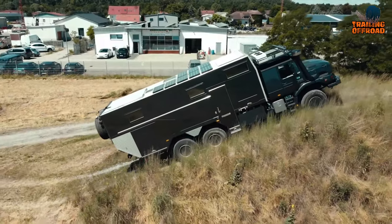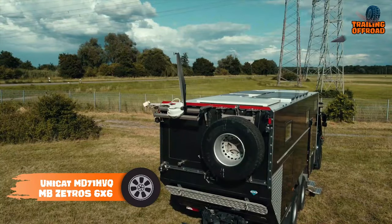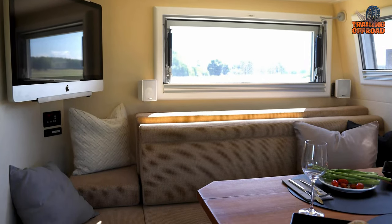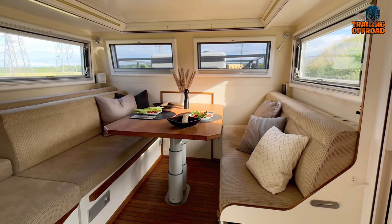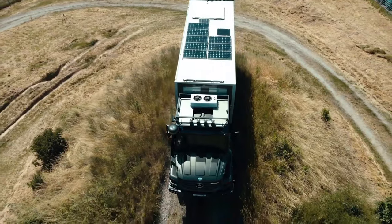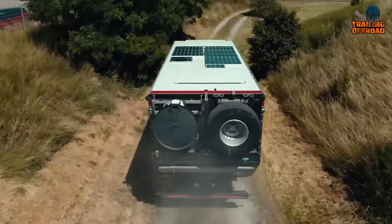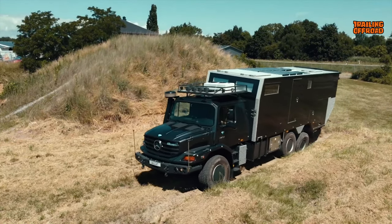The Unicat MD71 HVQ MB Zetros 6x6 is the ultimate expedition vehicle for the most adventurous of travelers. Built on the chassis of the Mercedes-Benz Zetros, the vehicle's spacious interior is perfect for accommodating four to six persons, with a swiveling, foldable table on a pedestal at the front of the cabin. The seat bench can even be used as a single bed for added convenience. The water-cooled Fischer Panda diesel generator with a three-cylinder diesel engine provides reliable power, even in the hottest of climates. The transfer gearbox with off-road reduction makes this one of the most sought-after expedition vehicles.